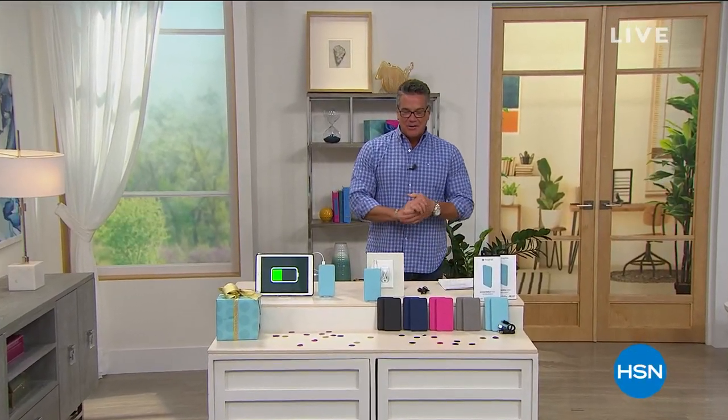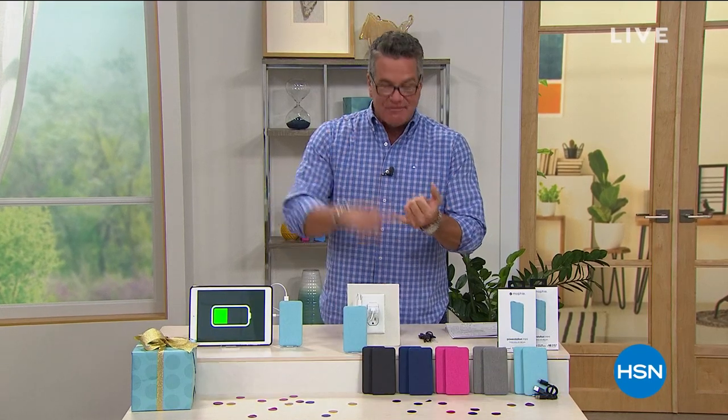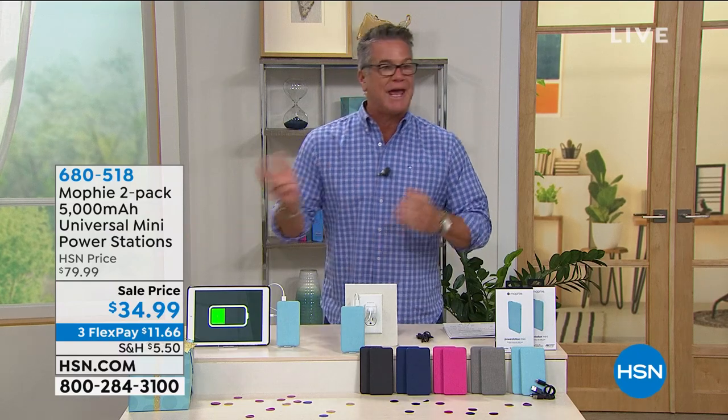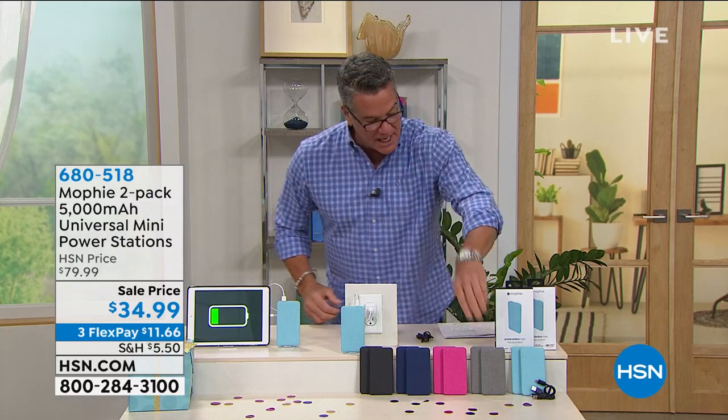Welcome back. We've switched places, but we've got something great for you here. I own — I think I own four Mophies. These things are amazing. Anybody out there that has a portable electronic device — phone, tablet, gaming system, GPS, camera, whatever — you can use these Mophies to recharge those devices. If you're on a trip and your phone's dying, you're camping, you're at work — you simply take one of the Mophies out. Here they are right here. Here are the colors.